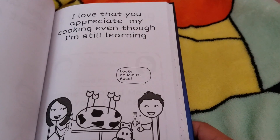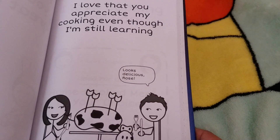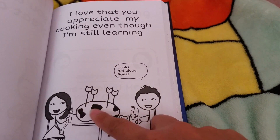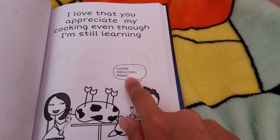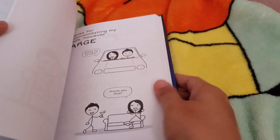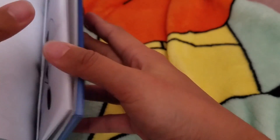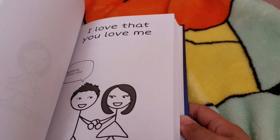One of the funny ones — there are also pre-made pages. I used some of the pre-made ones because they were funny. For example, this one says 'I love that you appreciate my cooking even though I'm still learning,' and there's a cow still uncooked on the table, and then he replies back 'Looks delicious, Rose.' It's a total of — I think it was like a hundred pages.